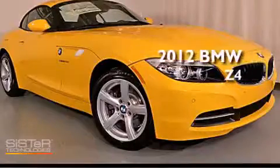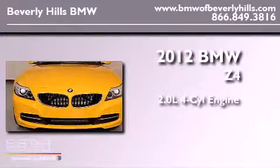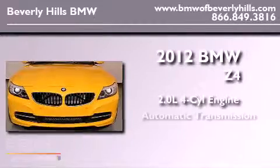This is a brand new 2012 BMW Z4. It has a 2.0 liter 4-cylinder engine and an automatic transmission.